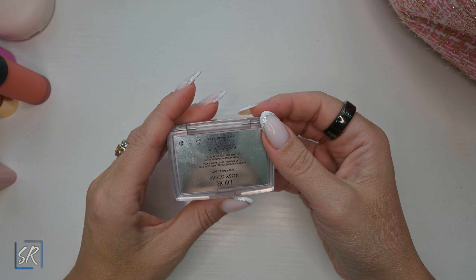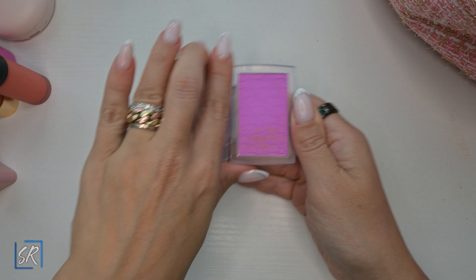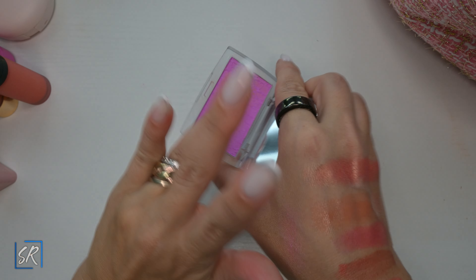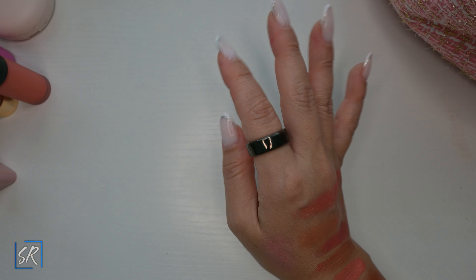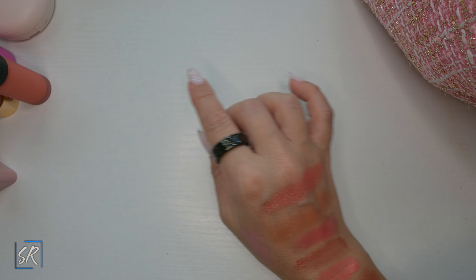My Dior Rosy Glow in Pink Lilac — I love this color. It looks very, very scary in the pan, but on the face it comes off really pretty and I am obsessed. I love all their blushes, but this and the pink one are beautiful. I got the pink one last year so it doesn't count here.